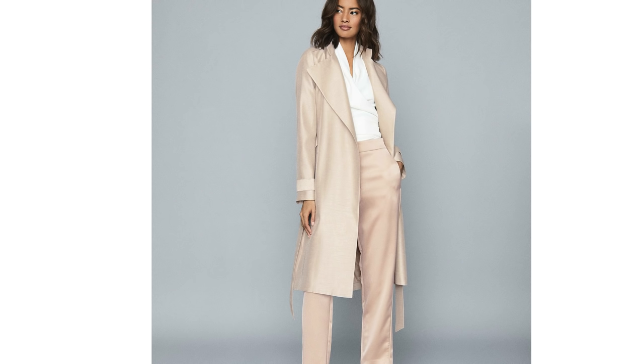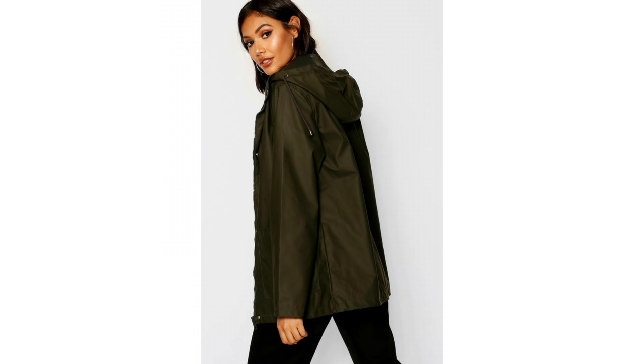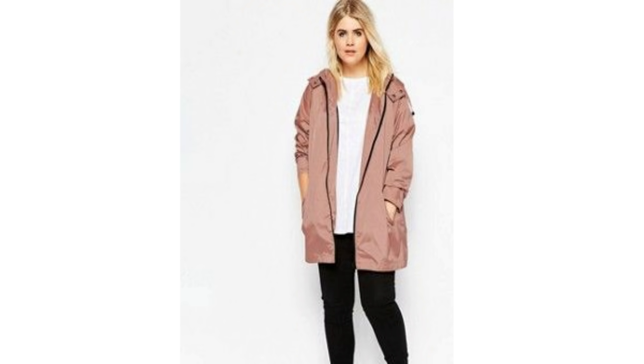They don't sound very elegant, do they? But gone are the days of oversized shapeless raincoats — today macs can be stylish and practical. This is a beautiful sophisticated mac in a long-line style, not only seriously stylish but practical too for those really smart occasions.